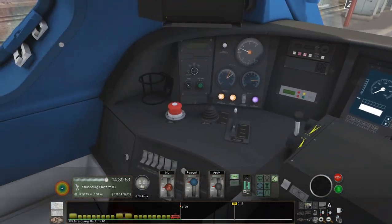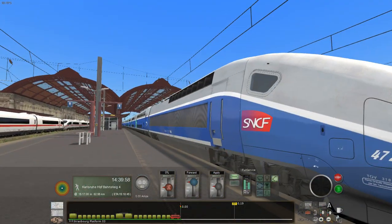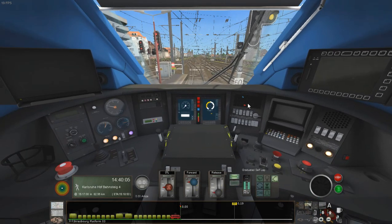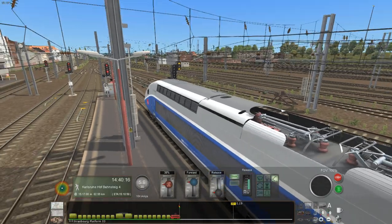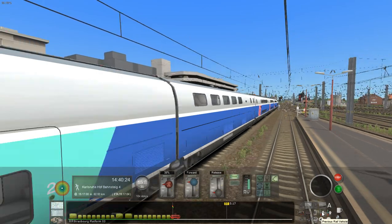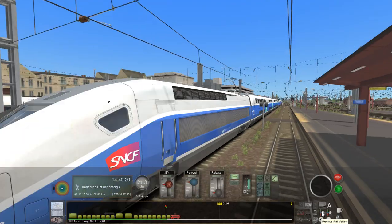Just waiting for passengers to finish boarding here at Gare de Strasbourg. I think we'd best be on our way. This will be a non-stop run all the way to Karlsruhe. Which coaches have the working pantographs? I haven't driven a TGV in a while, so I don't remember how well they perform.